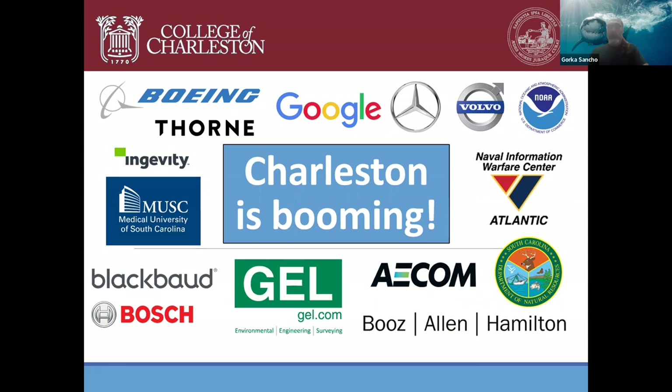Charleston is booming. We have a ton of companies moving in: Boeing, Thorne, Google, Mercedes, Volvo, Bosch, and more. We have federal agencies including the Naval Information Warfare Center and large NOAA centers, and the main location for the South Carolina Department of Natural Resources. A lot of computing companies are moving here from California. We're ranked number one as the most tourist city in the United States, and it's a great place to be a young person and take advantage of all these incredible opportunities.